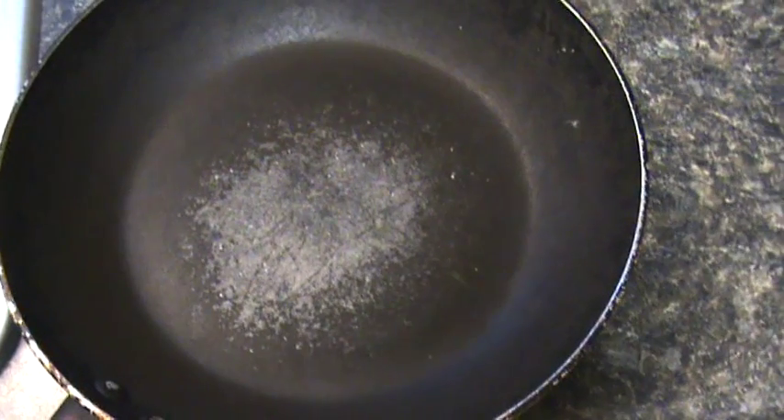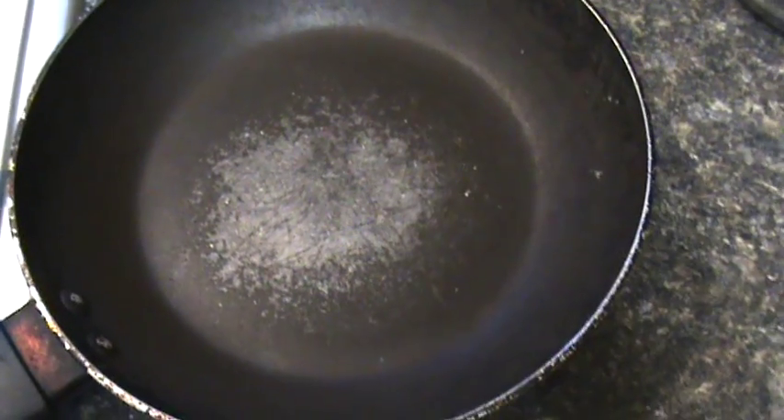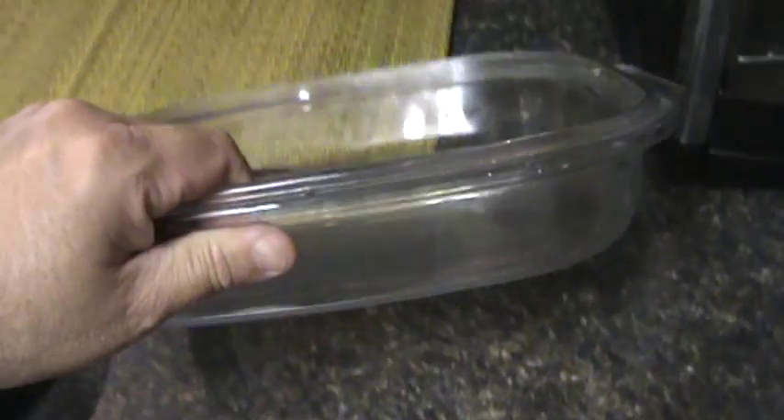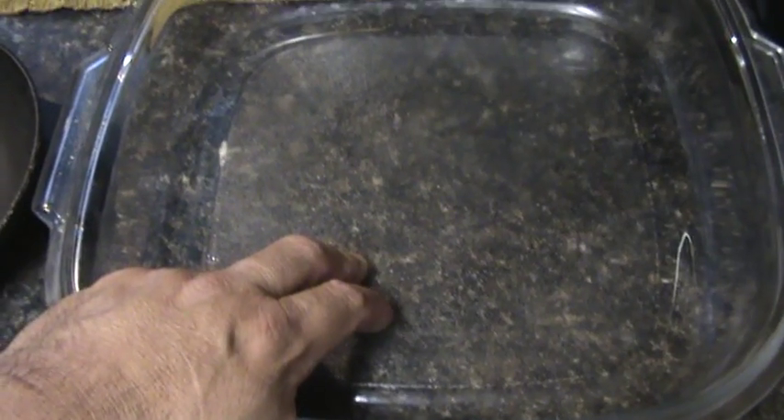What I did is switch everything over in my house to glass, stainless steel, or cast iron. As you can see right here, there is no nonstick surface in this glass pan. I picked this up at a yard sale for a buck.